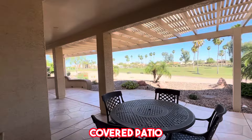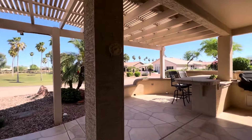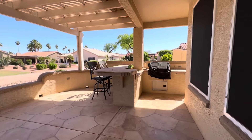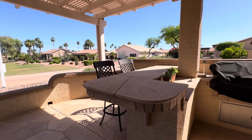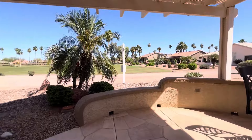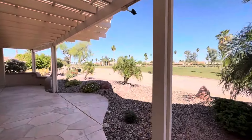You've got this beautiful covered patio out here that covers the entire length of the home, which is really nice. You've got a built-in barbecue with bar seating so you can sit outside in the evenings and have a nice dinner.